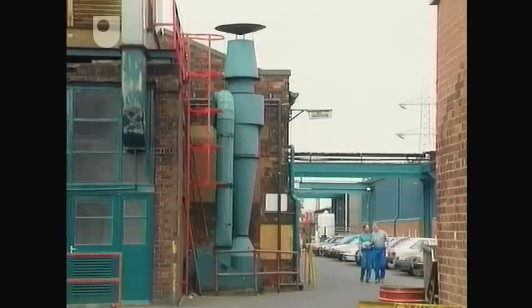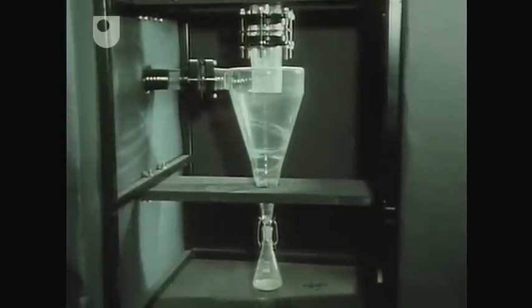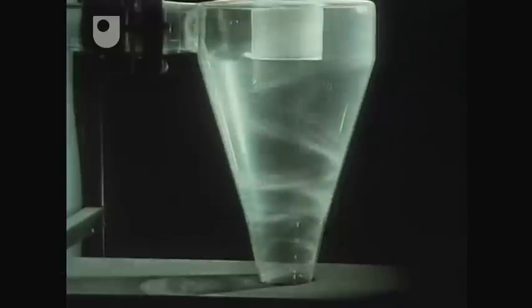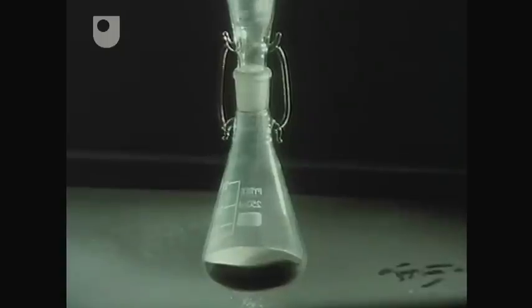One simple cleaning device is a cyclone. In this model, you can see how it works. A dusty air stream is spun into a cone. The particles are separated by being flung against its wall, sliding down into a hopper.